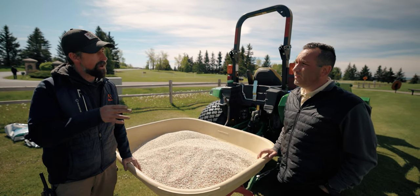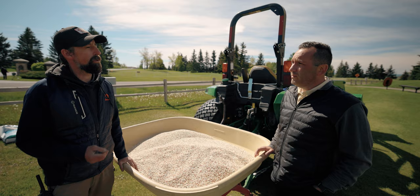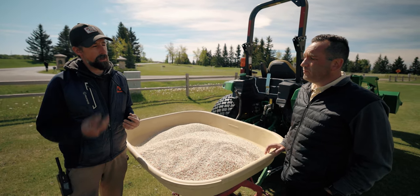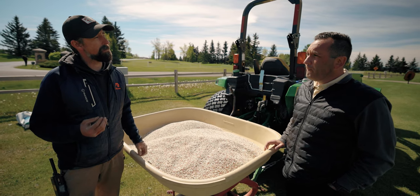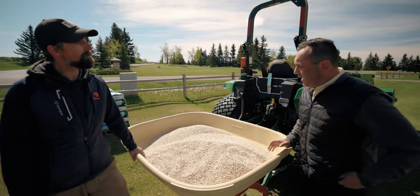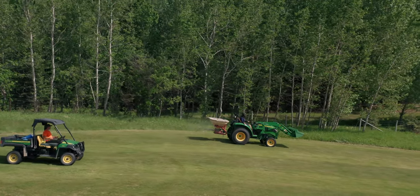N, P, and K — up, down, and all around. The nitrogen is for plant growth and color, the phosphorus is for root development, and the potassium is for all-around plant strength and plant health.